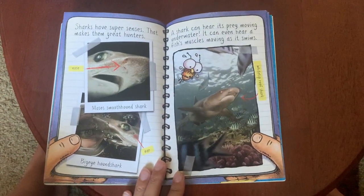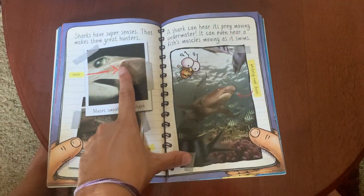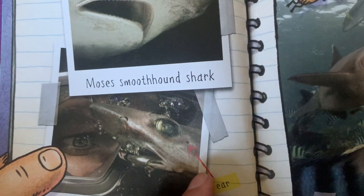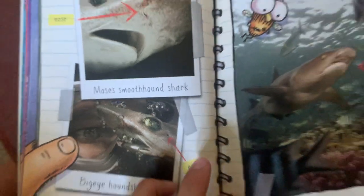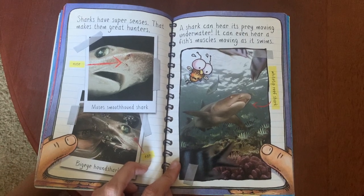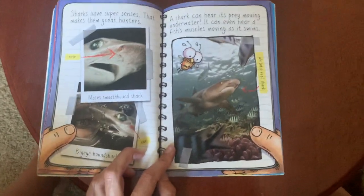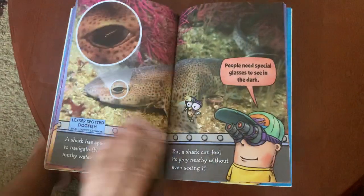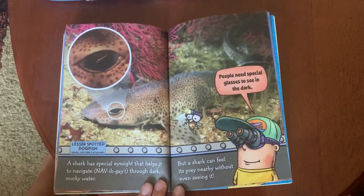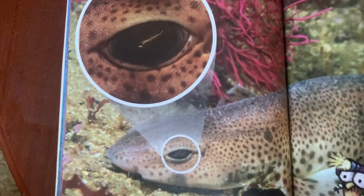Sharks have super senses that make them great hunters. Here's a Moses smooth hound shark with its nose, and a big eye hound shark — wow, look at those eyes! A shark can hear its prey moving underwater; it can even hear a fish's muscles moving as it swims. A shark also has special eyesight that helps it navigate through dark, murky waters, and it can feel its prey nearby without even seeing it. People need special glasses to see in the dark — here's a close-up of a shark's eye.